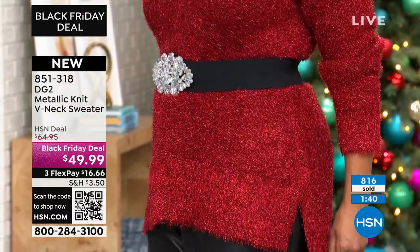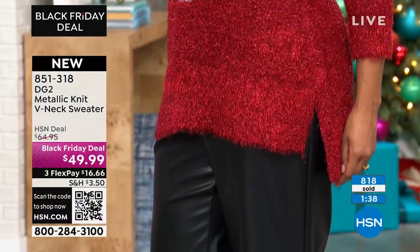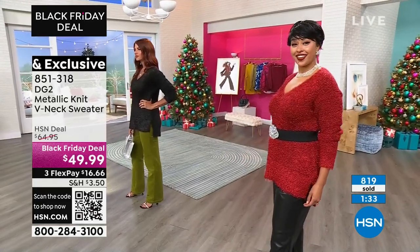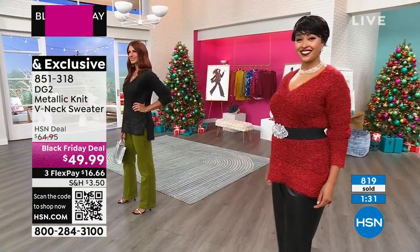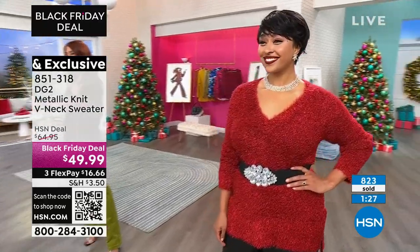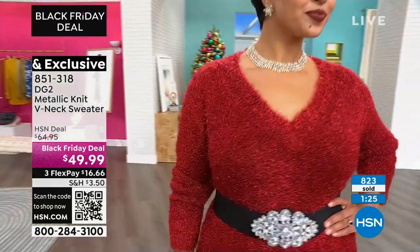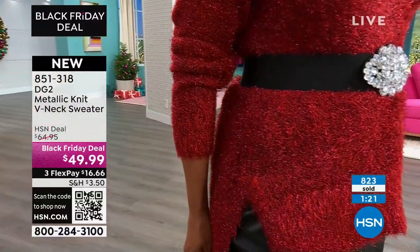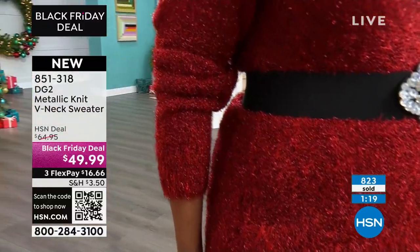I keep forgetting that this sweater is a Black Friday deal. There is no planet in this universe where we would sell this sweater new for $49. It's got some oomph to it. A lot of times when you get eyelash yarn, it can be really thin — almost your fingers can go through it. But this one has substance to it because of the metallic threads.